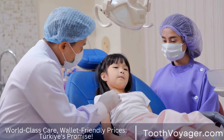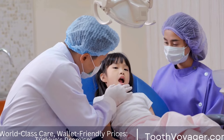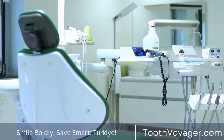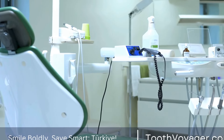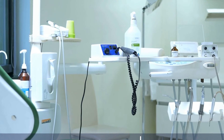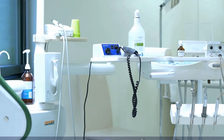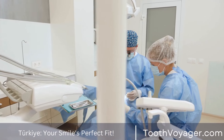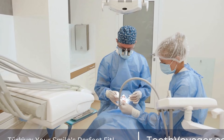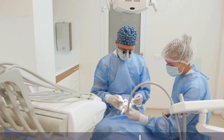Additionally, the dentist's experience and expertise can also affect the cost of a dental filling. Dentists with more experience or specialized training may charge higher fees for their services, while dentists who are newer to the field or have less training may charge lower fees. It's important to choose a dentist who is reputable and experienced, as the quality of the dental filling can affect its longevity and effectiveness.